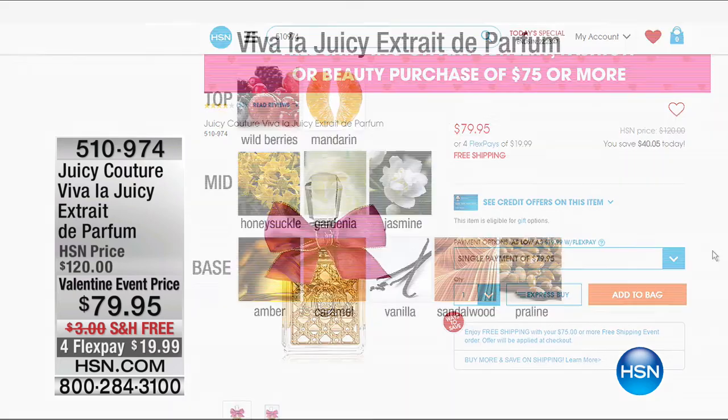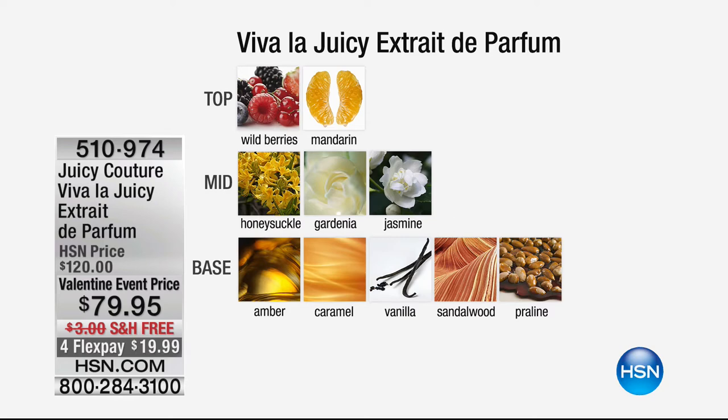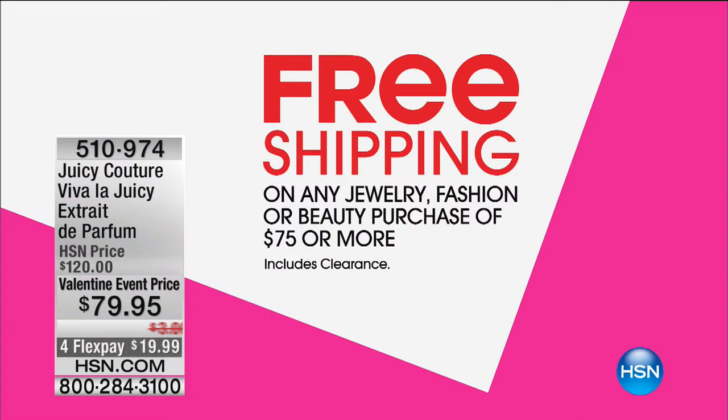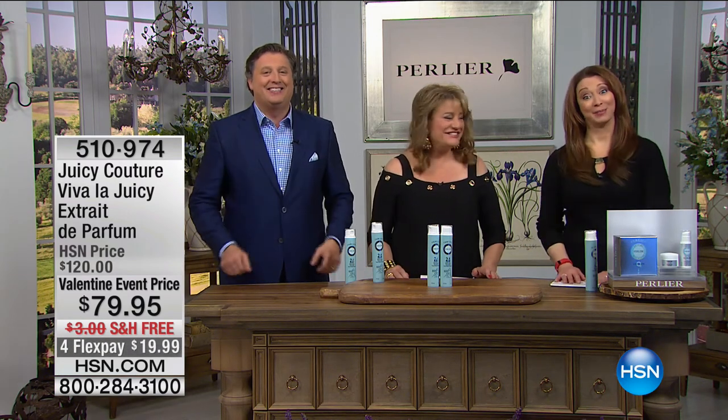Only the final 600 remain on this product. And speaking of fine fragrances — Juicy Viva La Juicy is available on HSN.com. One of the top fragrances of the last 10 years, featuring wild berries, mandarin, honeysuckle, gardenia, jasmine in the top notes; amber, caramel, vanilla, sandalwood, and praline in the base notes — for $19.99, topped with a signature pink bow.